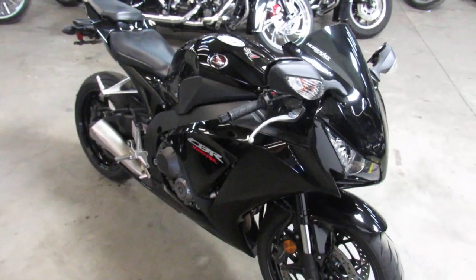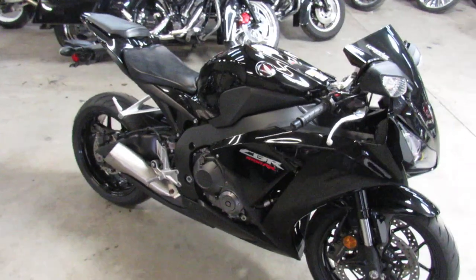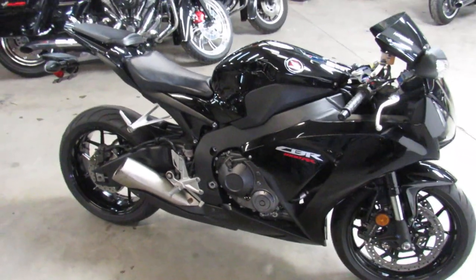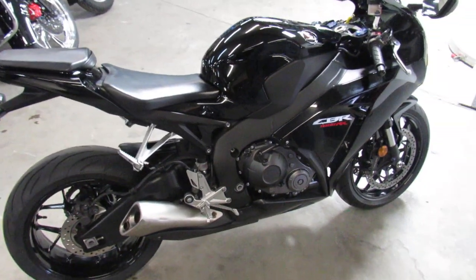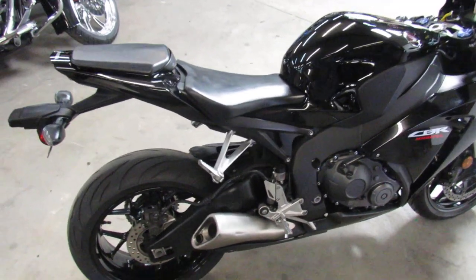For sale, all stock, no modifications, just serviced at an authorized Honda dealership, inspected, certified. It's gonna come with a six-month warranty. You can save thousands from new on this RR — only $7,999.